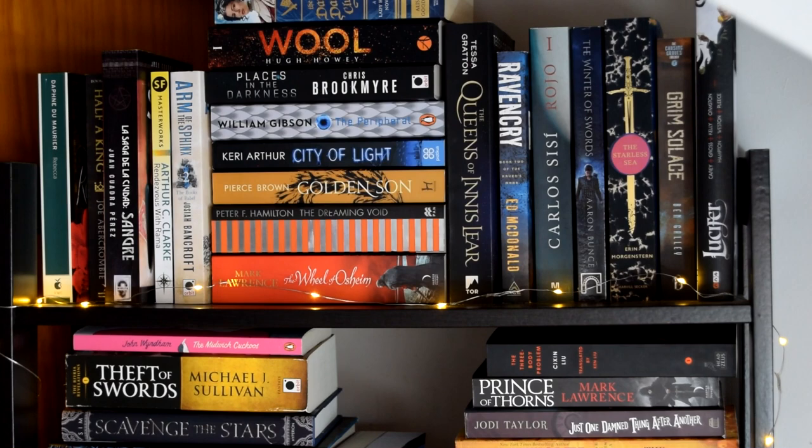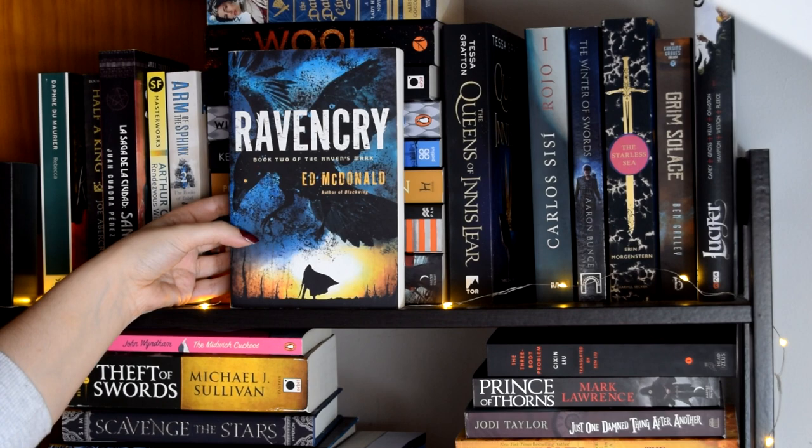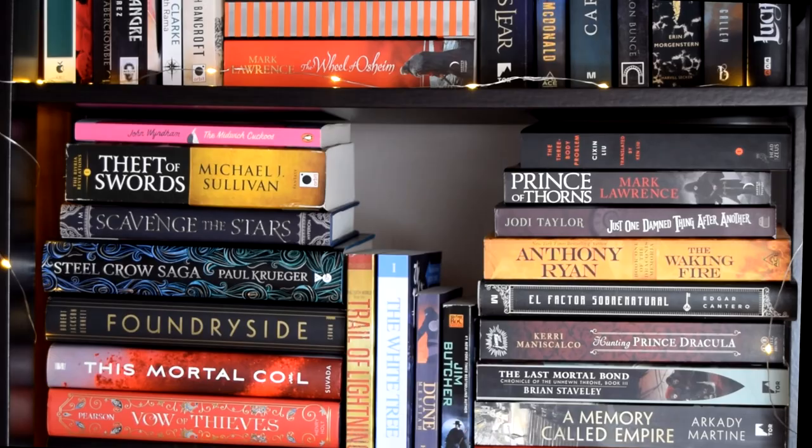Godsgrave by Jay Kristoff and Hyperion by Dan Simmons — I'm so excited to read this book. The Queens of the Tearling by Erika Johansen, Ravencry by Ed McDonald, Rojo by Carlos Sisi, The Winter of Swords by Aaron Dembski-Bowden, The Starless Sea by Erin Morgenstern, Grimsolace by Ben Galley, and one of the volumes of Lucifer by Mike Carey.